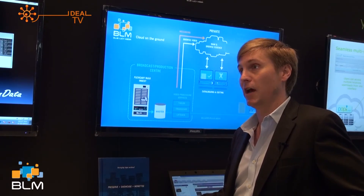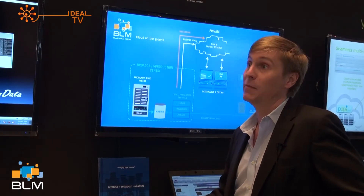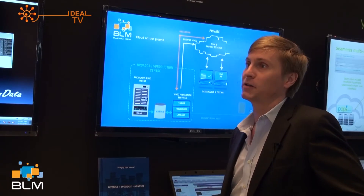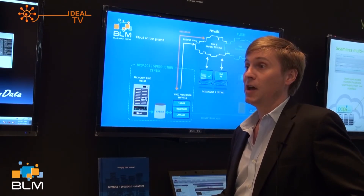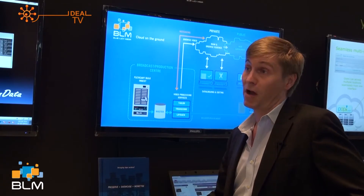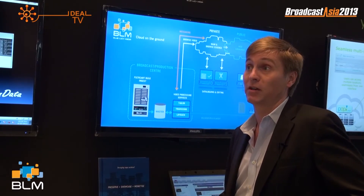We're probably best known for linear ingest — the conversion of SDI signals to files, which is basically where we started. We have a highly automated ingest system based on a FlexiCart controller and a software-based linear ingester. A linear ingester can write multiple files in real time, saving broadcasters on transcoding requirements. There's no mezzanine format, so the highest possible quality in the delivered essence is achieved. Our systems are in use with Associated Press for digitization of their tape archive, Globecast, ITV, and other major broadcasters across Europe.